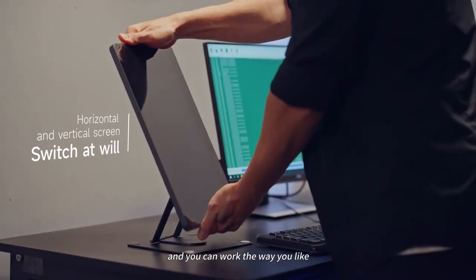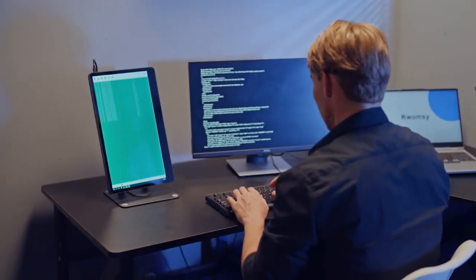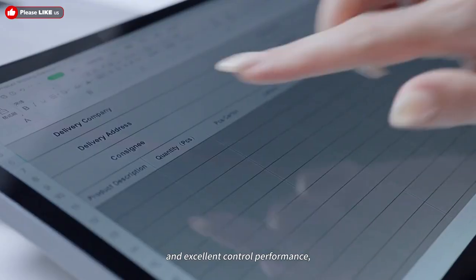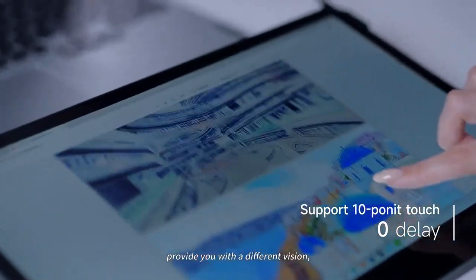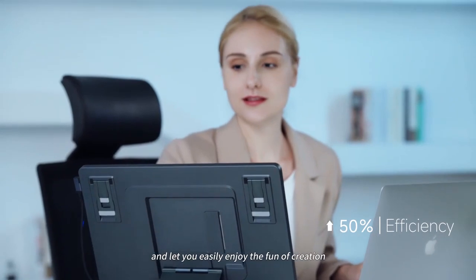It's very free and flexible, offering you multiple angles so you can work the way you like. It provides a pleasant visual experience and excellent control performance, doubles your work efficiency, and lets you easily enjoy the fun of creation.